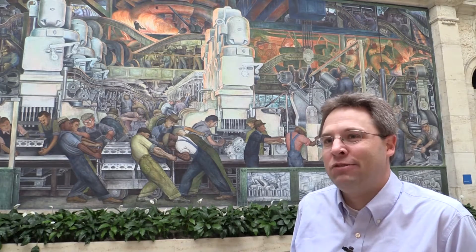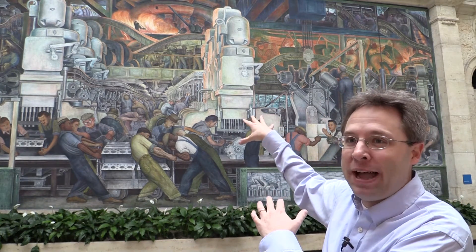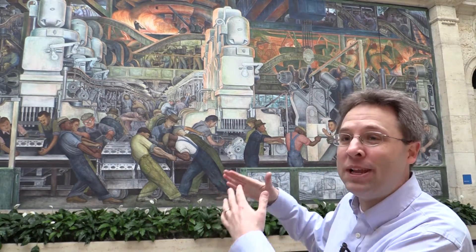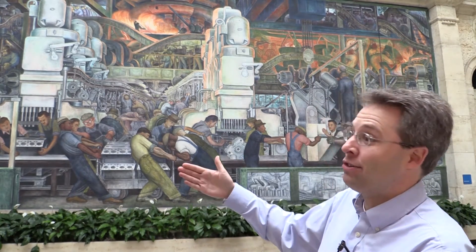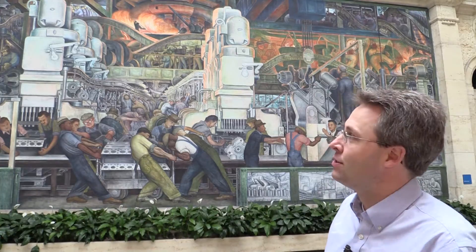So he's resorted to what I would call selective compression. You see the molten steel there from the blast furnace in the background — that would have been done in a different building in the Rouge. But nevertheless, it would have been connected by conveyors, and Rivera's done a great job of capturing that sense of movement of these conveyors moving parts between the different buildings and facilities at the Rouge.